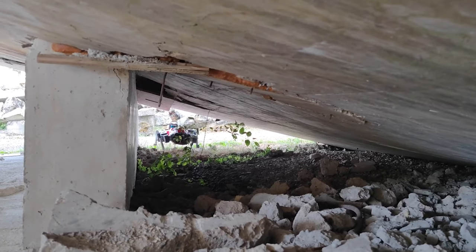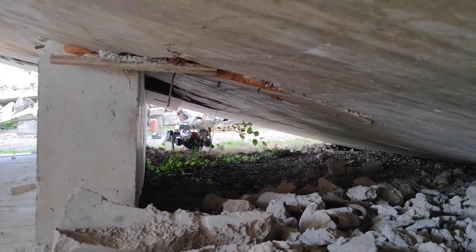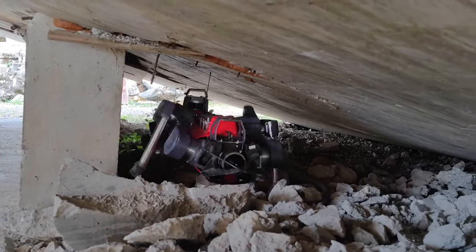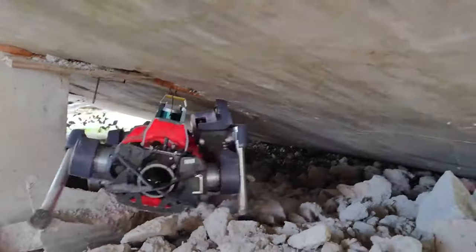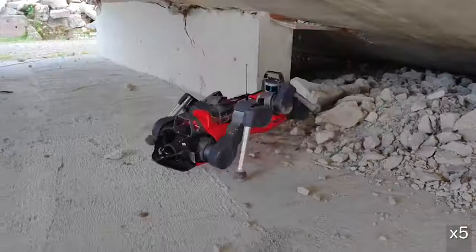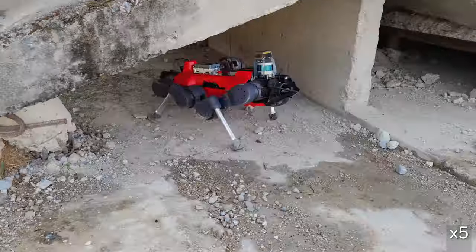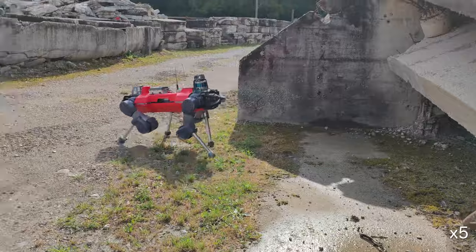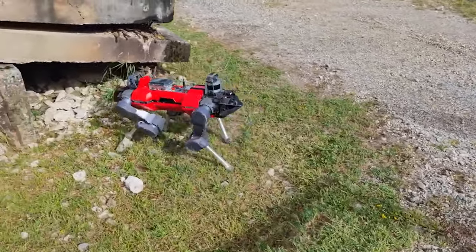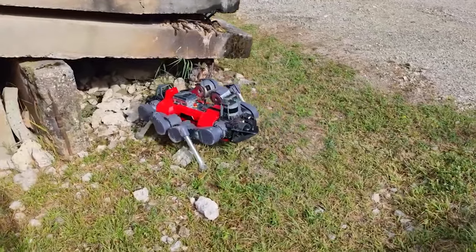Finally, we tested our combined high-level and low-level policies in a real-world setting. The operator gave commands for the robot's X, Y, and Yaw velocities, while the robot autonomously adjusted its body height, roll, and pitch. Using an occupancy voxel representation, the robot perceives the 3D environment and adopts a crouched posture to navigate under overhanging obstacles.